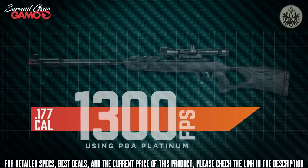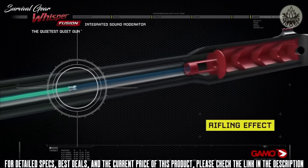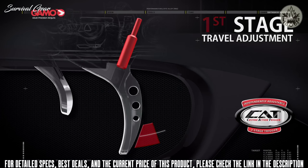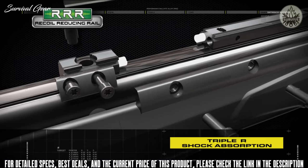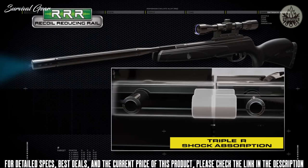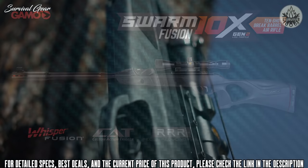The Swarm Fusion 10x Gen 2 features the Whisper Fusion — Gamo's quietest technology — a double integrated sound moderator that compresses and prevents noise expansion. The CAT trigger, or Custom Action Trigger, lets you independently adjust the first and second stages to your preference. The Recoil Reducing Rail (Triple R) reduces recoil stresses by almost 100 percent, protecting your scope from the intense recoil of high-powered air guns.